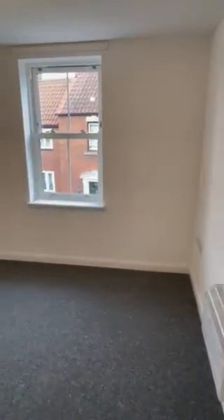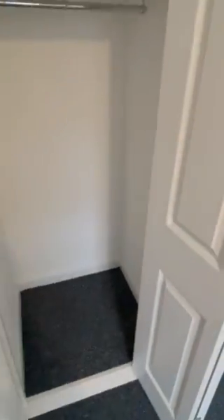Bedroom number one on the left. Built-in wardrobe there, with shelf and hanging rail.